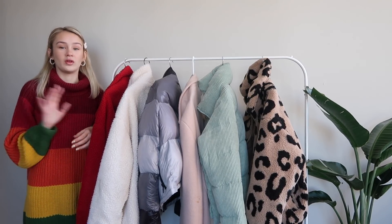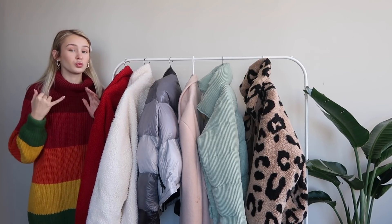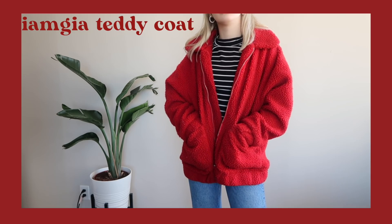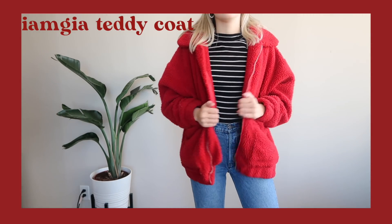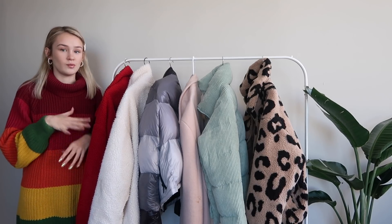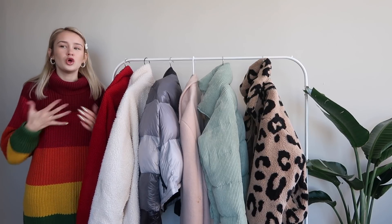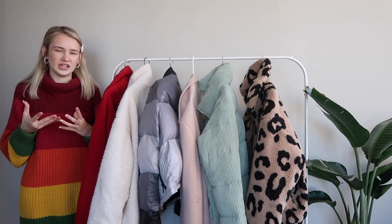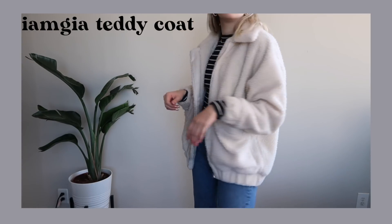First we're going to start with sherpa jackets, which are incredible. They kind of rose to the scene a year ago with the whole iamgia jacket thing. What's great about these is: A, they're really cute; B, they're really versatile, because you can wear them in warmer winter climates like the 50s, or if you live somewhere colder you can layer them with a bunch of other pieces and they'll still keep you warm and comfortable.